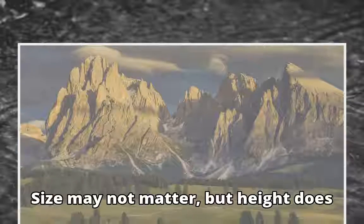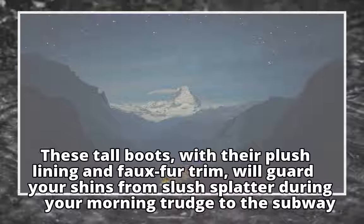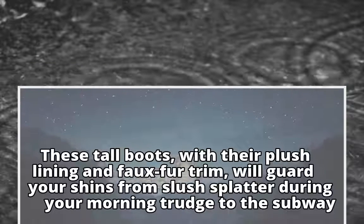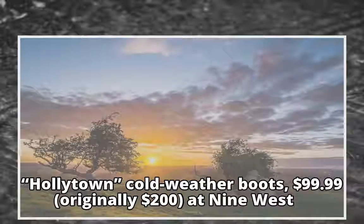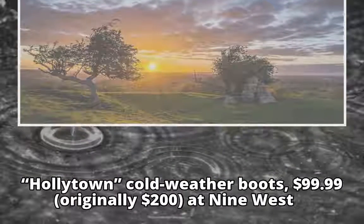Size may not matter, but height does. These tall boots, with their plush lining and faux fur trim, will guard your shins from slush splatter during your morning trudge to the subway. Holly Town Cold Weather Boots, $99.99, originally $200, at Nine West.